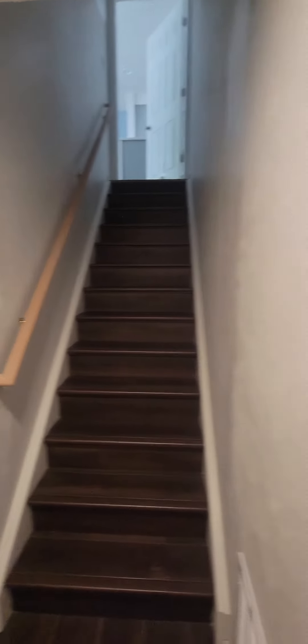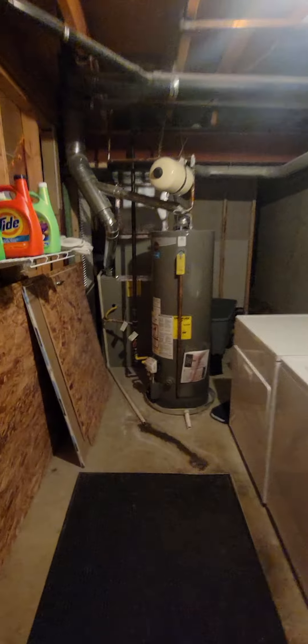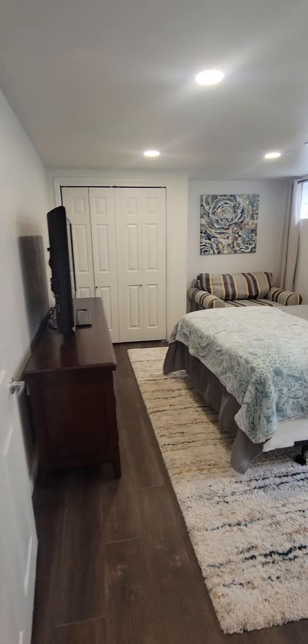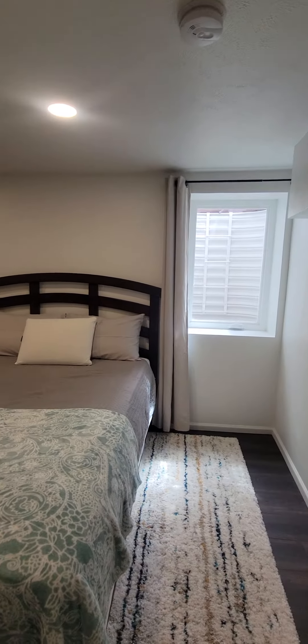Just got down to the basement — got your washer dryer here, kind of your mechanical closet storage. The washer dryer is a 2020, so actually pretty good, very good. Get your updated flooring here, and you get your bedroom here, so this could be bedroom three.